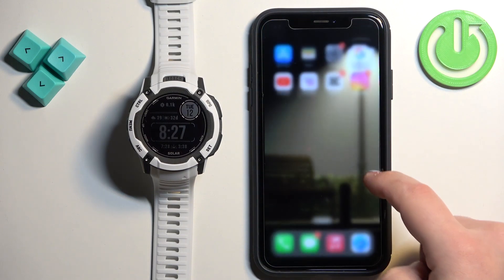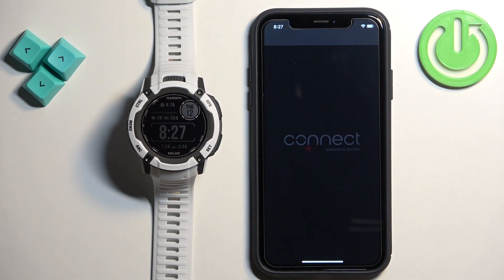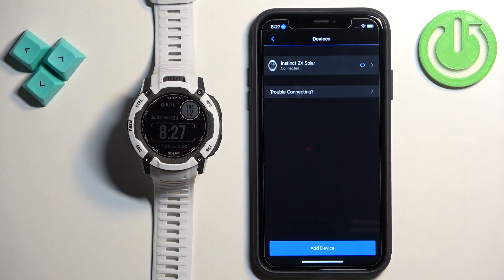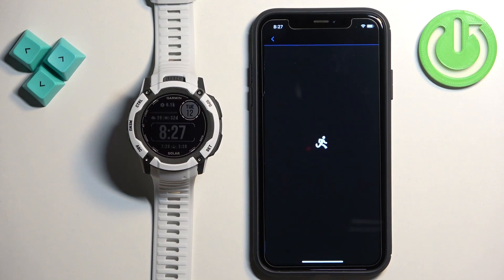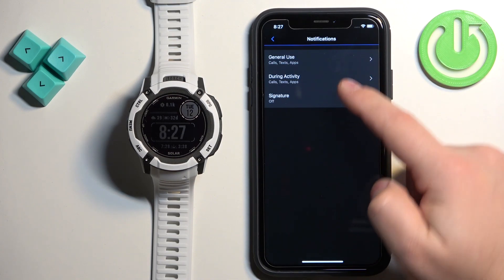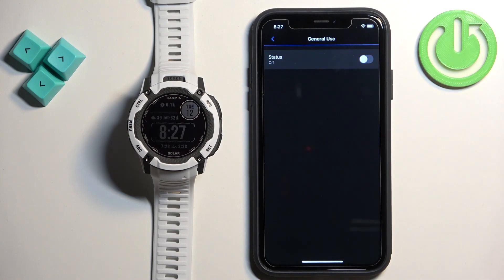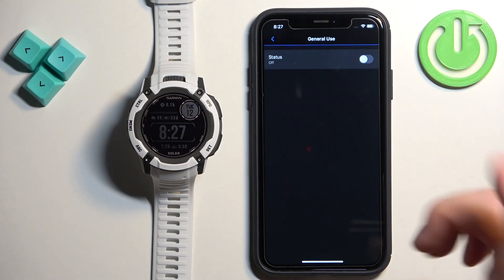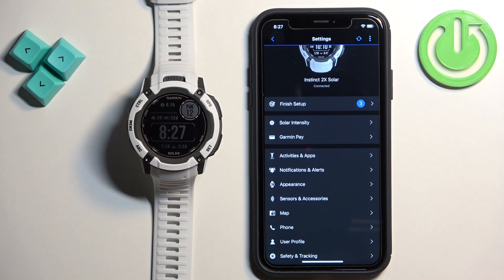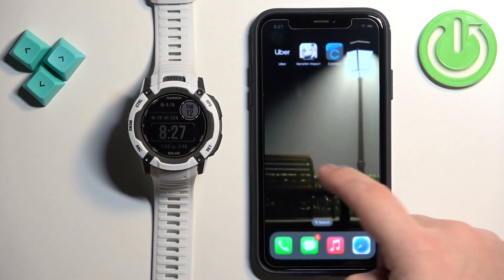If you're missing this option, close Settings and open the Garmin Connect application. In the app, tap on More, scroll down, tap on Garmin Devices, and select your Instinct 2X Solar. Tap on Notifications and Alerts, then Smart Notifications, then General Use. Turn off the notifications, wait a second or two, then turn them back on. Go back to the main settings page, force sync the watch with your phone, and wait. You'll likely see a pop-up about permissions for notifications — allow the required permissions.